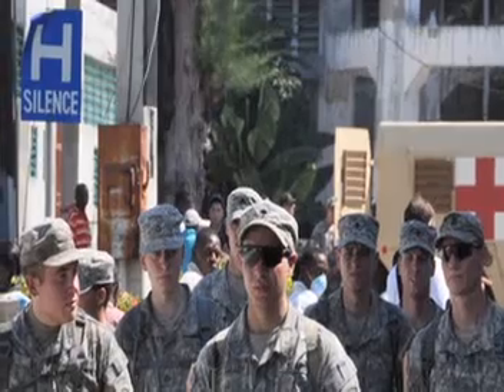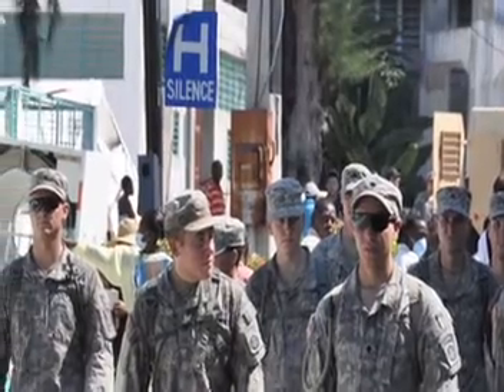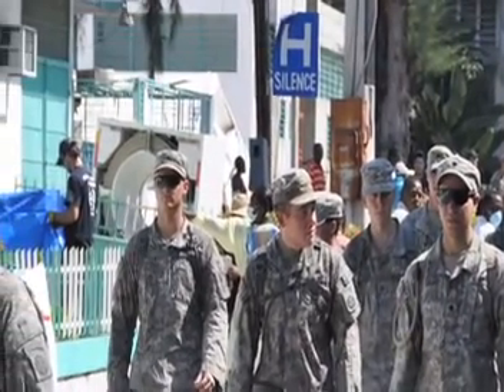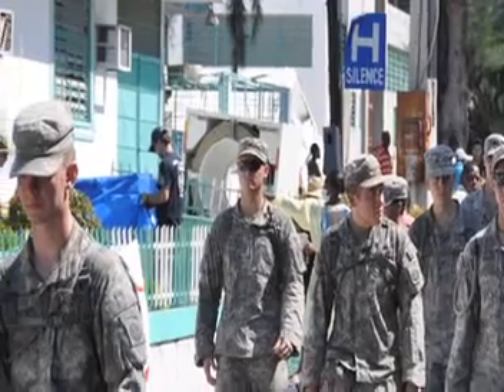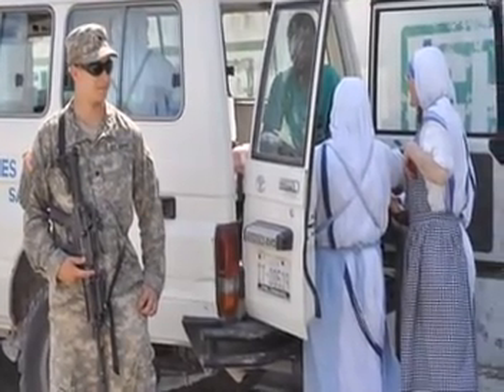This picture demonstrates the support we received from the 82nd Airborne. They were stationed within the hospital, actually in one of the buildings which was still standing. They provided security but also did essentially anything we needed, from caring for patients to having their medics scrubbed in with us.